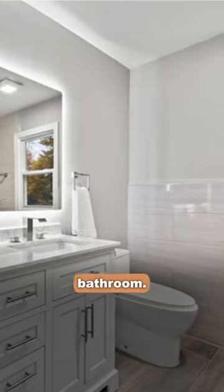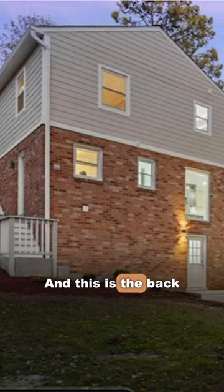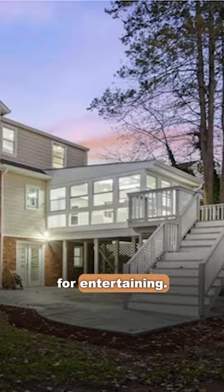Looks like another bedroom and bathroom. There's a bedroom in the basement, and this is the back of the house — very spacious for entertaining.